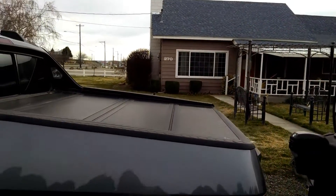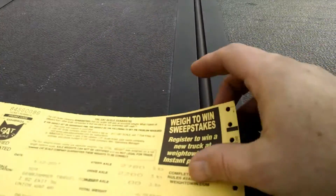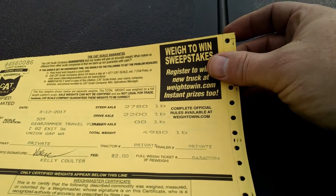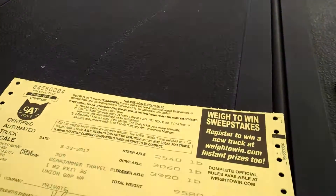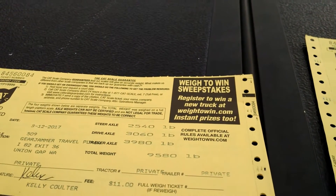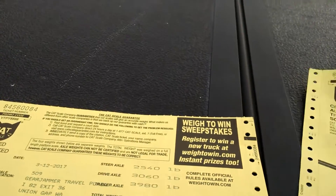So I weighed them. How much the truck weighed was 4,980 on the CAT scale. The combination together was 9,580. So that gave me 4,600 pounds with one person in the rig.